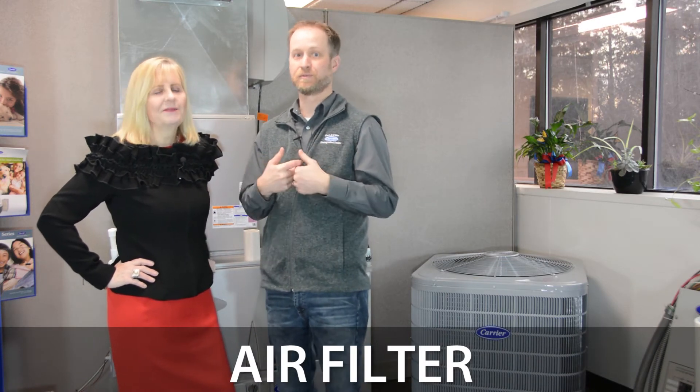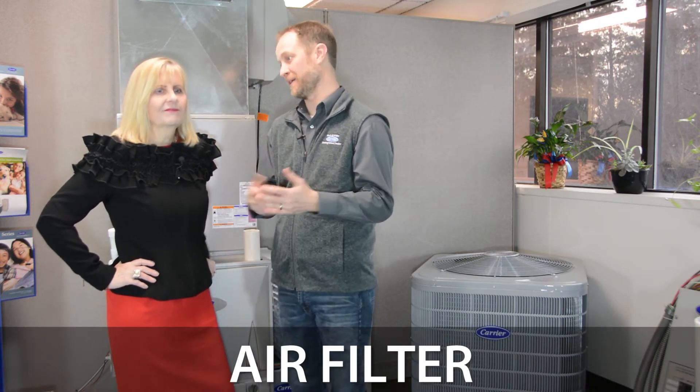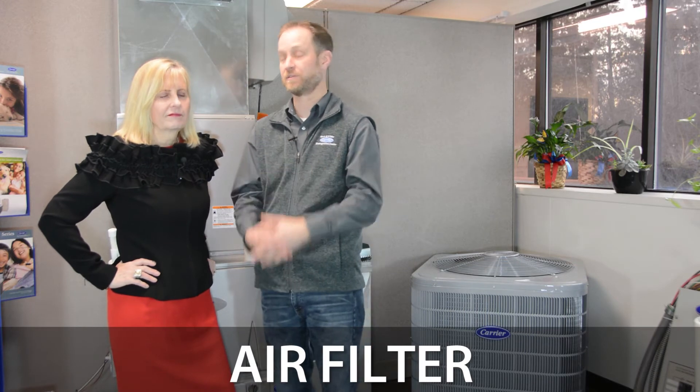One more thing to avoid that nasty service call: your air filter. That's something we all should be checking anyway, but a plugged-up air filter can cause service calls. How often should we check it? Every 30 days at a minimum, depending on what type of filter you have. Some will make it up to six months, but I would check them every 30 days.